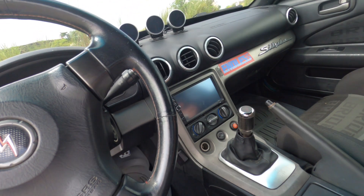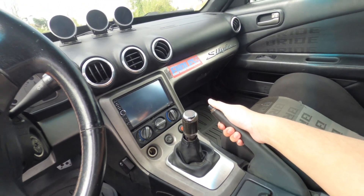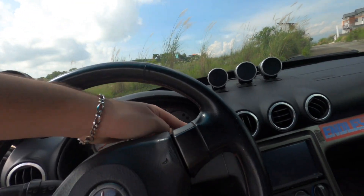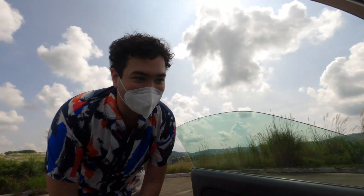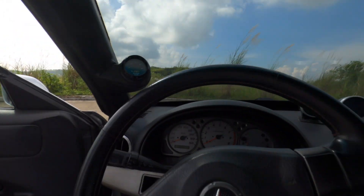So a dead giveaway — is this a dead giveaway that it was a right-hand drive? Yeah, but the most dead giveaway when you're driving is this one — it's on the other side. When other people drive it, they're gonna turn on the wipers or turn on the lights by mistake.